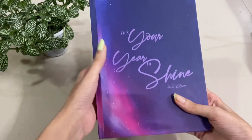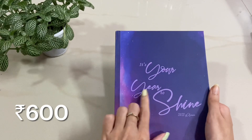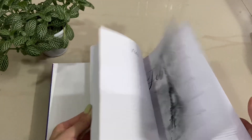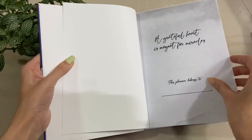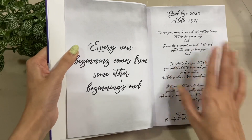The next product is this journal — look at the design of the cover. It says 'It's Your Year to Shine.' It's a 2021 planner, but it is undated so you can use it any year. This is the front page and it has a nice note on here.